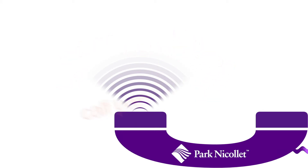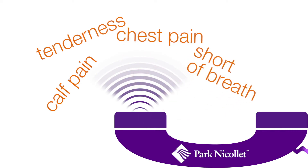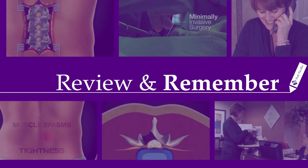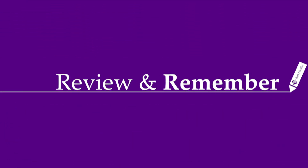Please report any calf pain or tenderness, chest pain, or shortness of breath immediately, as these may indicate the presence of a blood clot. Let's take a moment to look back and review some of the key points that you'll want to remember after watching this video.